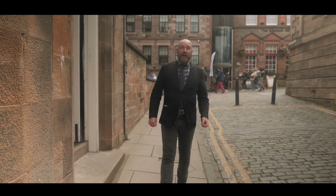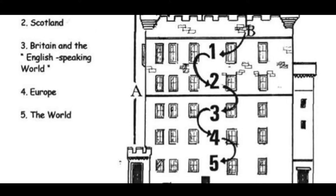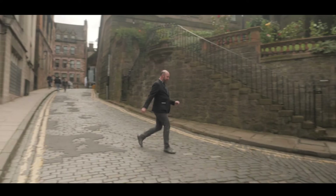In its time, the Outlook Tower was described as the world's first sociological laboratory, a place where people could learn about the city's evolution through a series of exhibitions, maps, globes and other artefacts. It really represented Geddes's pinnacle of thinking — that place, work and folk are all linked together. It was a call to action in Geddes's field of action: what can you do for your town?